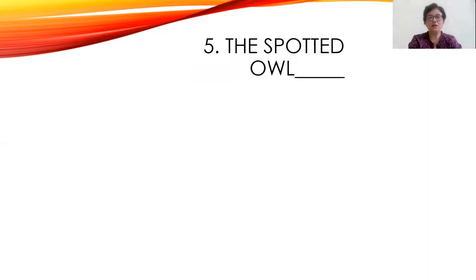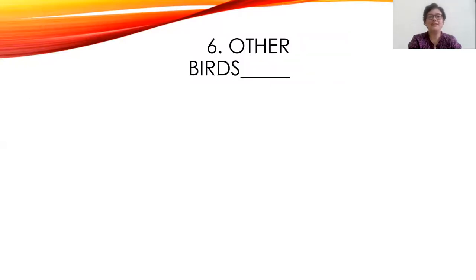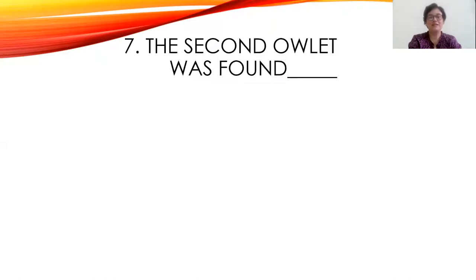Fifth question: The spotted owl likes to eat ice cream, is not normally afraid of man, or is strictly a night bird. The right answer is: is not normally afraid of man. Sixth question: Other birds invite the spotted owls to their homes, sometimes attack the spotted owls, or go hunting with the spotted owls. The right answer is the second option: sometimes attack the spotted owls.